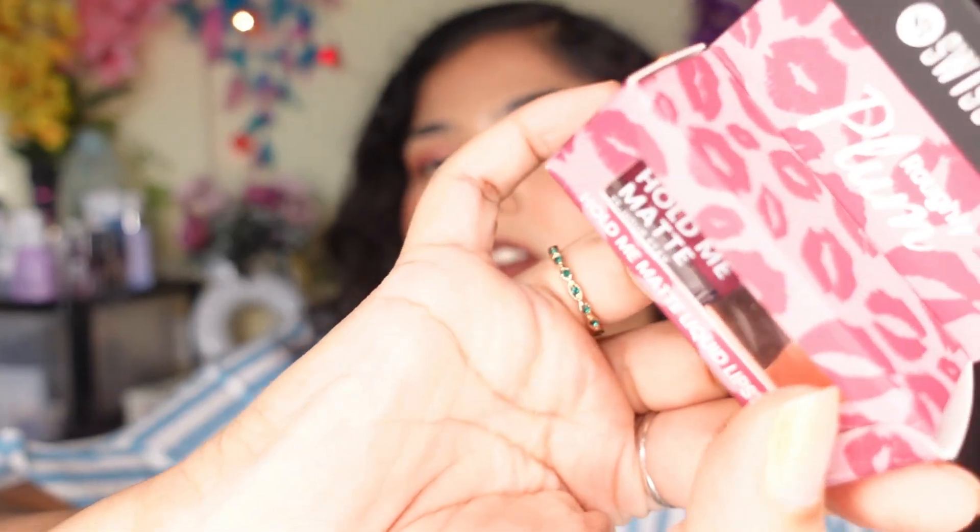First of all I have these three lipsticks. I'm going to do a separate video where I'm going to swatch them. I ordered them and it looks like both ended up being the same shade — I thought the packaging was different. These are minis because I don't want to take up too much of my makeup collection. I was so impressed with the outer box — it's seriously so adorable.